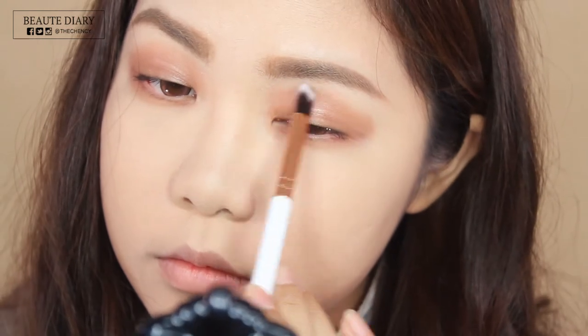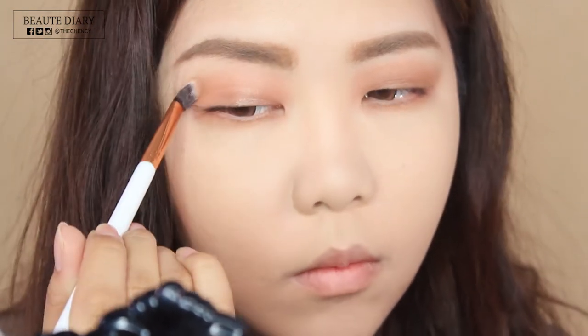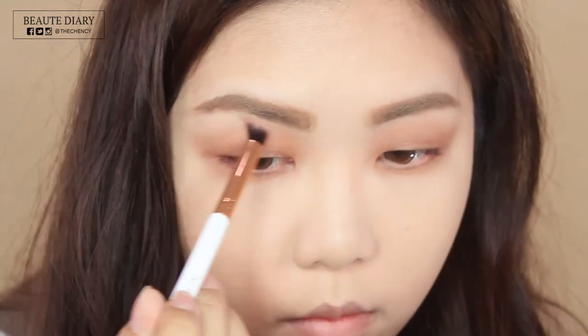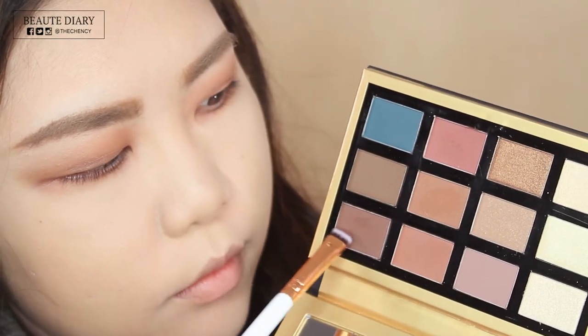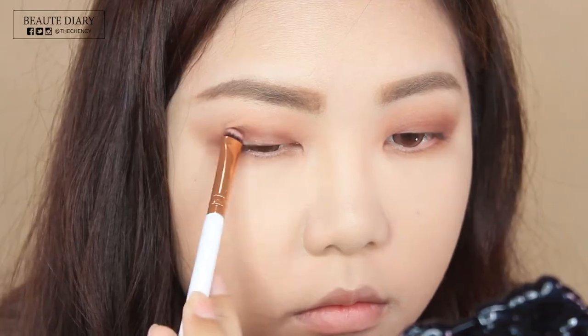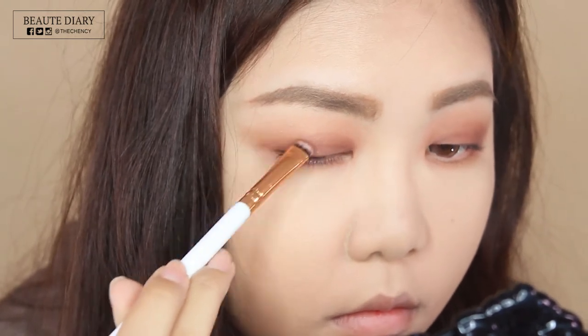The brush I'm using here is the Criss Blending Brush by Brilliant Beauty — it is so soft. Thank you for sending me this brush set, I love it so much. If you guys are interested to buy, I will put the shop link in the description box below. I'm not getting paid for this — I really like your brushes, so let's support a local brand. Next, I'm going to combine this reddish brown colour and a dark brown together and apply it to my lid area. This eye look is super easy to create, no skill required — just perfect for everyone, especially beginners.